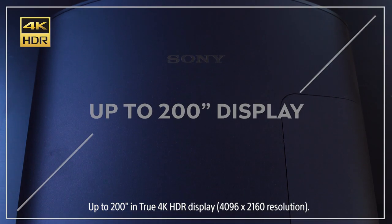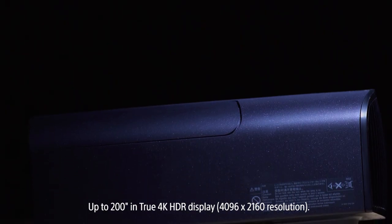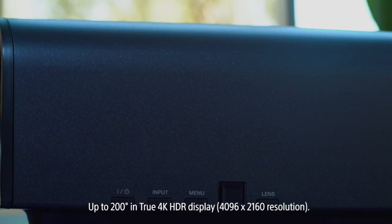That picture you can project up to 200 inches — just a gigantic screen — and the best part is you can project that in full 4K all for under $5,000.